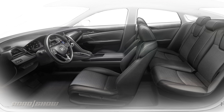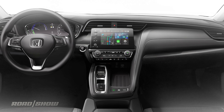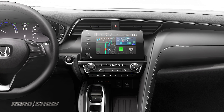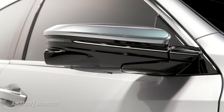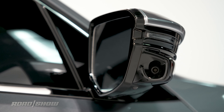Inside, the Insight features a modern cabin that Honda promises will offer class-leading space. The dashboard is dominated by an 8-inch touchscreen in a floating mount just below the air vents. Apple CarPlay and Android Auto integration will be available, as will Wi-Fi-enabled over-the-air updates. Honda's been getting good about ladling on active safety features, and the Insight will be offered with a full suite of them.